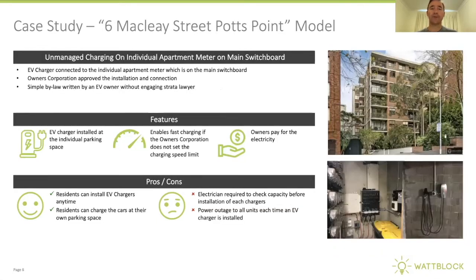We jump over to 6 McClay Street in Potts Point, a building made famous by Tesla Model S enthusiast Mark Maloko. He was one of the first pioneers to go through the process of getting a strata building to approve him charging his Tesla Model S in the car park — an example of unmanaged charging on an individual apartment meter on the main switchboard.